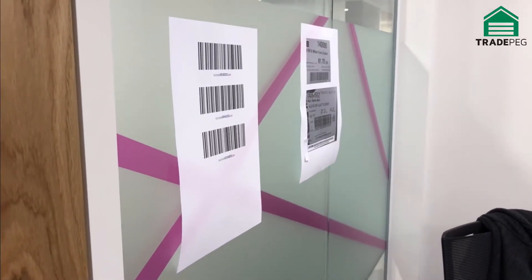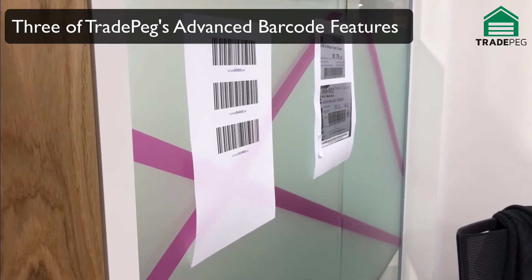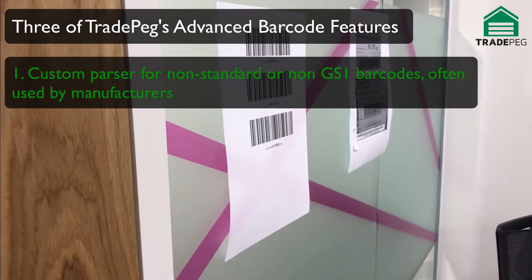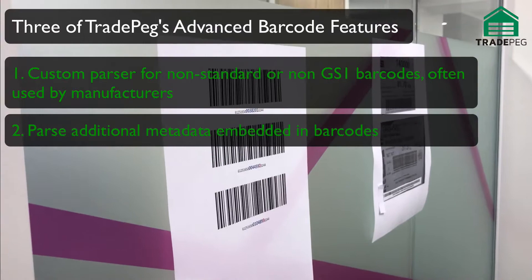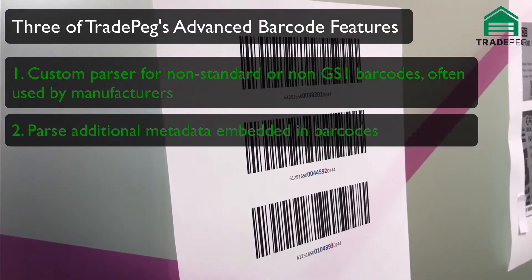We're in the TRAPEG office and we're going to demonstrate three of TRAPEG's advanced barcode features today. One is TRAPEG's ability to deal with custom or bespoke barcodes that don't stick to standards like GS1. The second is TRAPEG's ability to deal with metadata which is embedded in the barcodes, like weight or rabbinical codes.